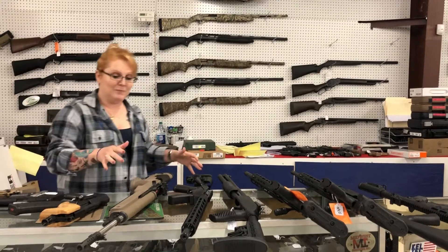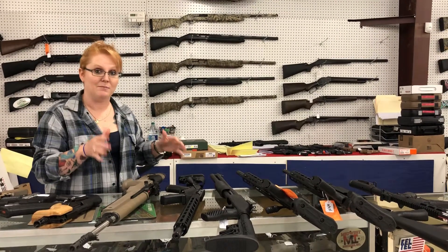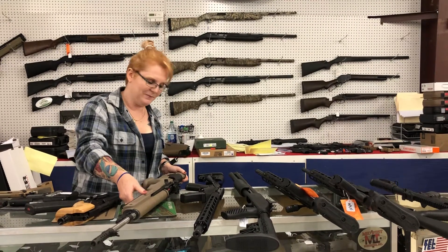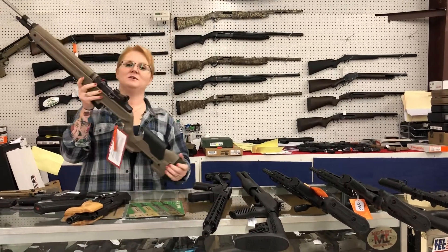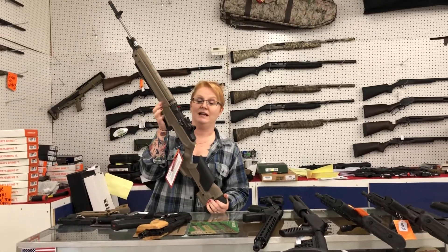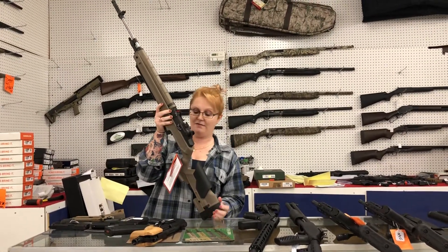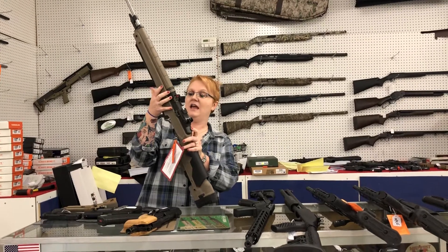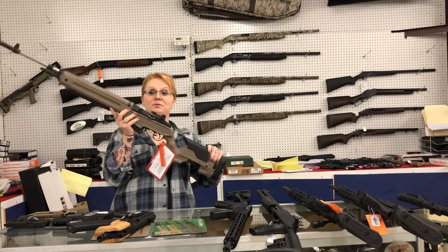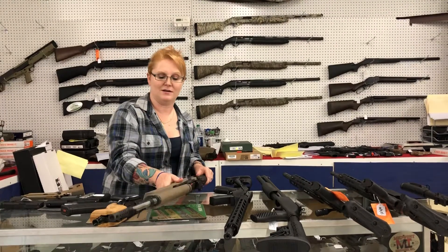Got a really special baby that I'm really going to have to try to talk Amber out of getting this one — don't know if it'll work. Springfield M1A in 6.5 — it is the national match with the FDE stock, and she is only $1,600 plus tax. Absolutely gorgeous gun.